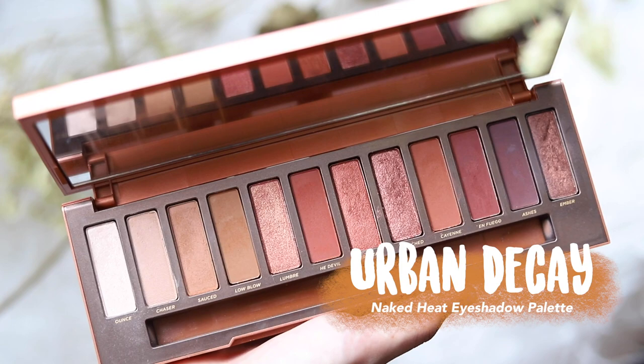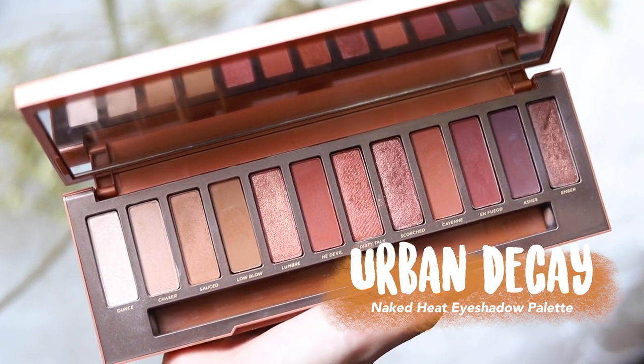To help you guys see this visually, I'm going to show you examples. I'll apply one side using warm tone makeup and one side using cool tone makeup. I've got two palette examples for you.